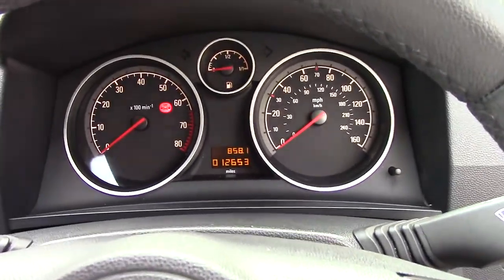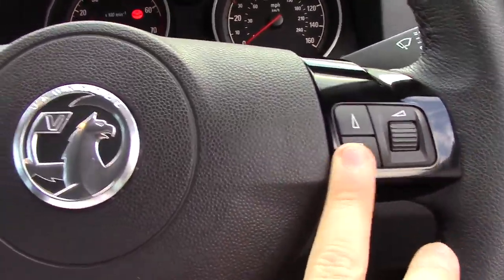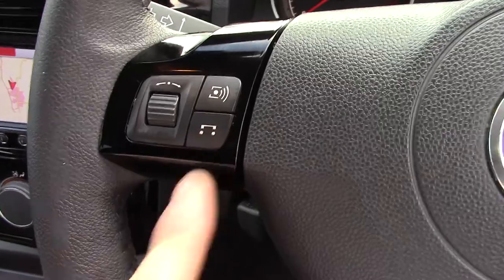Up in front we've got our instrument cluster, and controls on the steering wheel for the radio. More controls over here, and also for the Bluetooth.